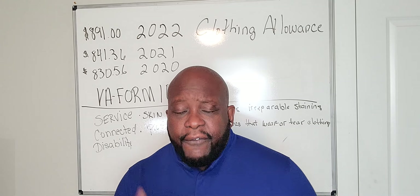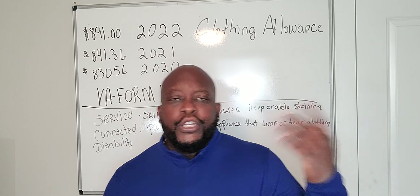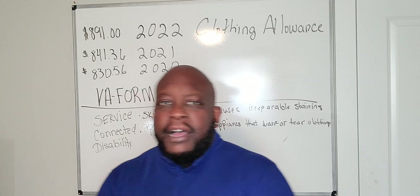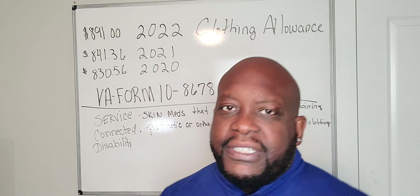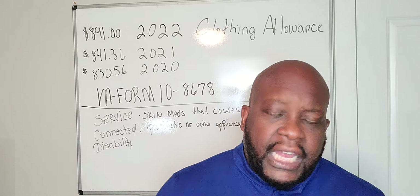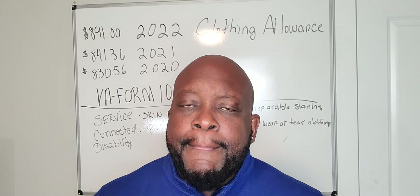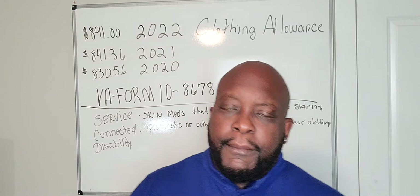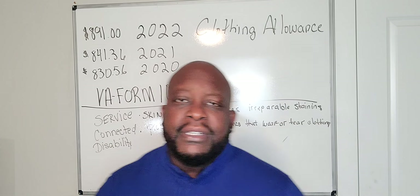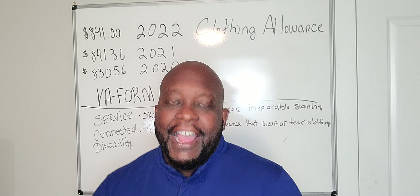If you need a free telephone consultation regarding clothing allowance or any other disability you're trying to claim, go to NewLifeVeterans.com, and please like, subscribe, and comment on this channel. If you need a consultation about receiving a high-value disability claim with New Life Veterans, fill out your name, email, and telephone number and you will be called back. As of today, we have about 28 veterans in queue. We appreciate your patience. God bless you and have a great day.